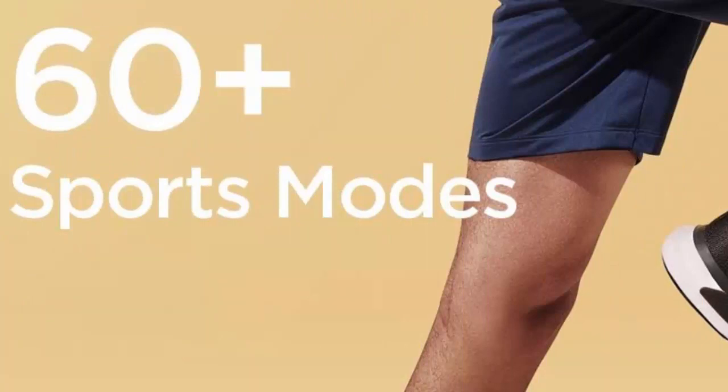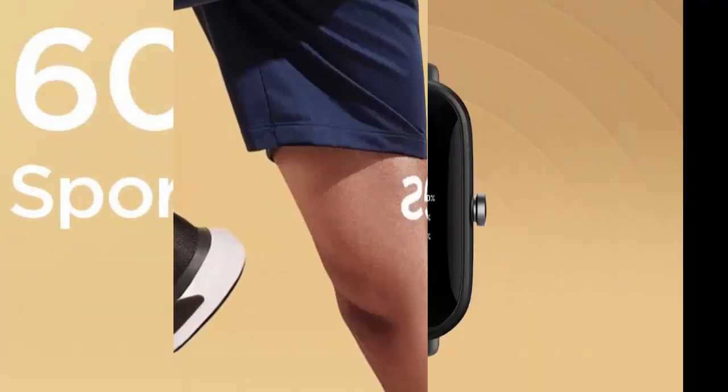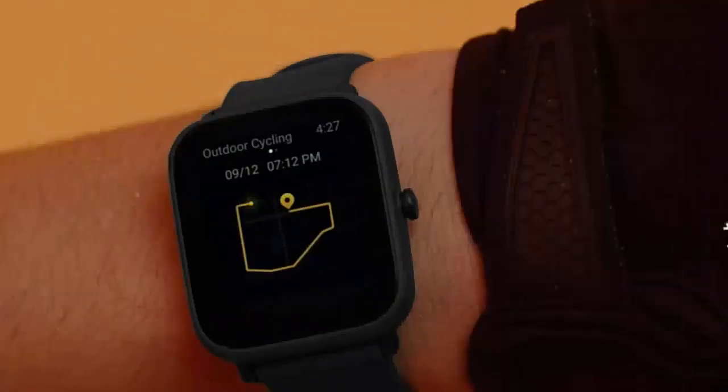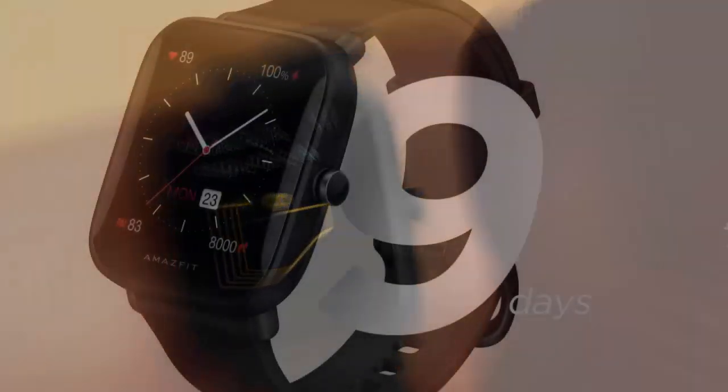Featuring 60-plus sports modes to help you exercise at a higher level. Water resistant up to 50 meters — you can wear this fitness watch for swimming and it will record your achievements even underwater.